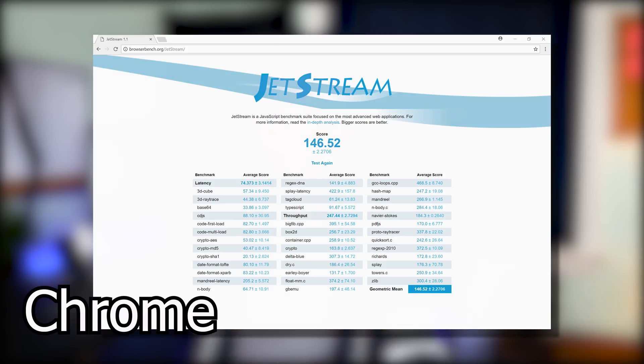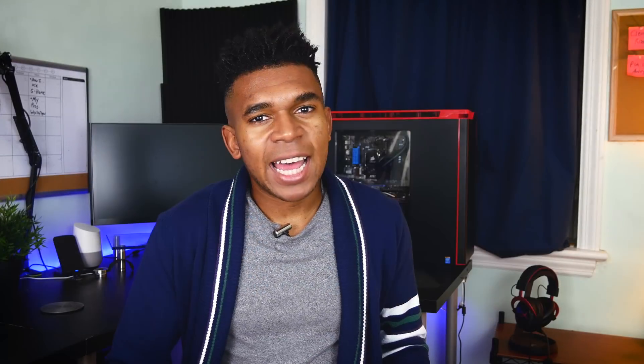From a pure benchmark standpoint, you can obviously see that Firefox Quantum did not beat Chrome by any standard — in fact, Chrome did win in the first two benchmarks. However, this is subject to change. I'm using this on a laptop with 8 gigs of RAM and an i5, so maybe on your hardware it would be different. And benchmarks don't always tell the whole story.